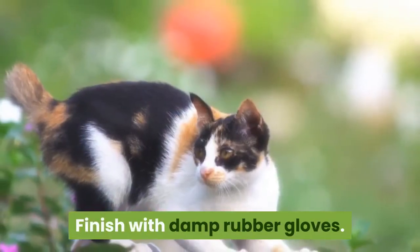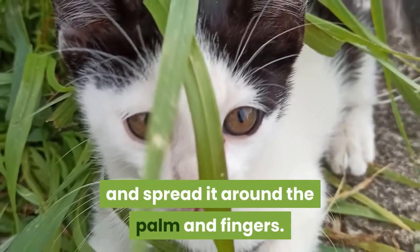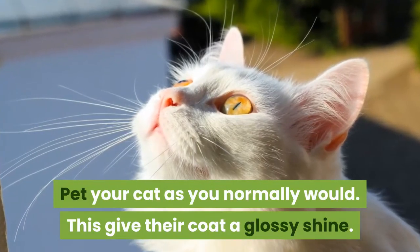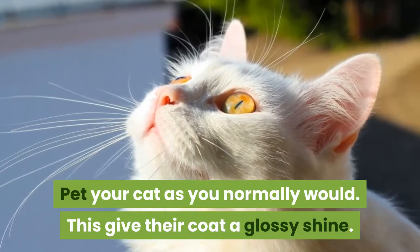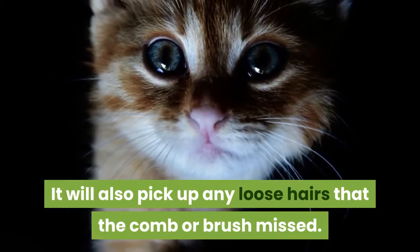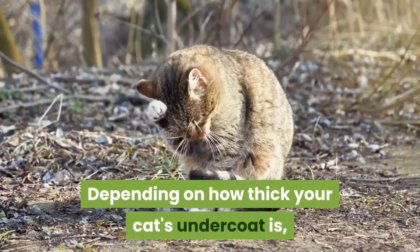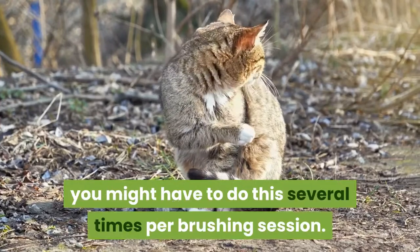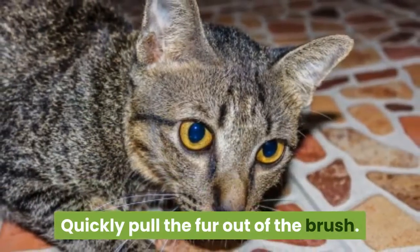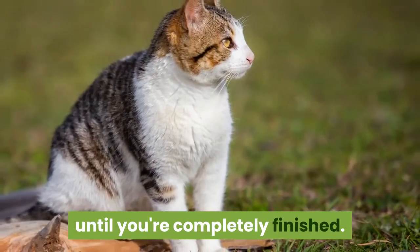Finish with damp rubber gloves. Apply a small dab of water to your gloves and spread it around the palm and fingers. Pet your cat as you normally would — this gives their coat a glossy shine and picks up any loose hairs that the comb or brush missed. Remove fur when the brush is full. Depending on how thick your cat's undercoat is, you might have to do this several times per brushing session. Quickly pull the fur out of the brush and place the fur balls to the side until you're completely finished.